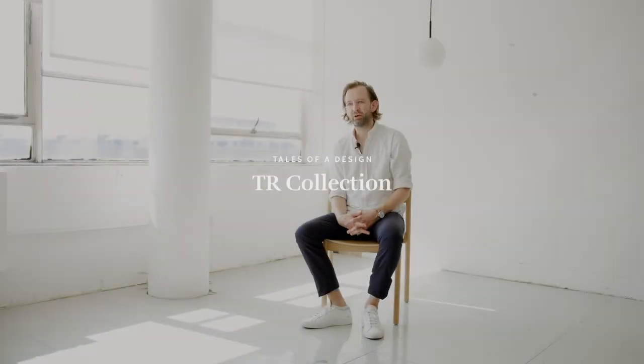I'm Tim Rundle, a London-based industrial designer, and I designed the Tiau Bulb collection for Menuh.